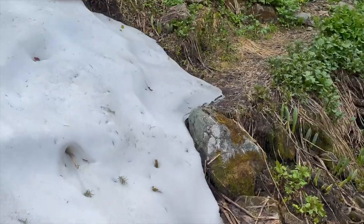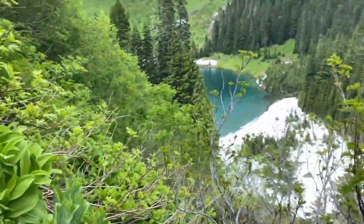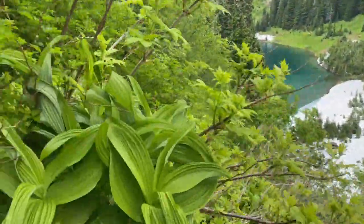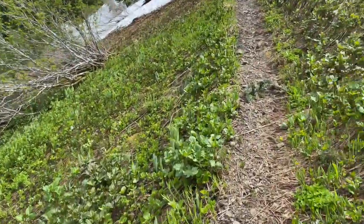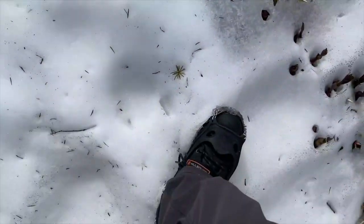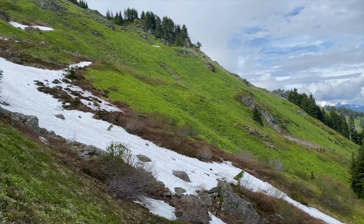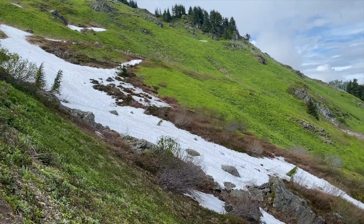Long hike out of here. On the trail. Trail is coming to an end. Those are marmots — there are marmots.